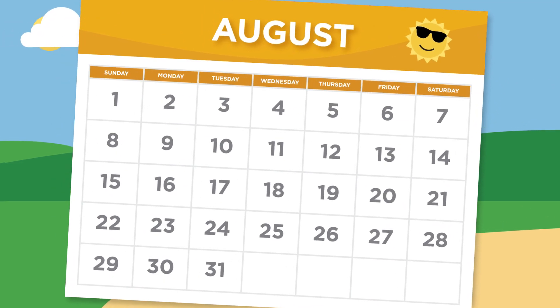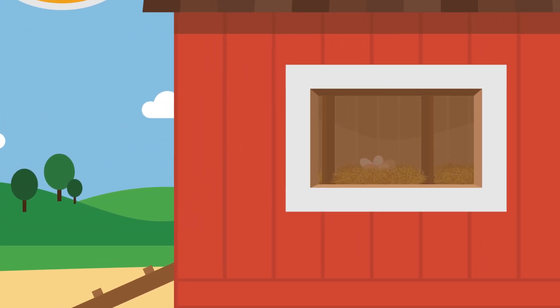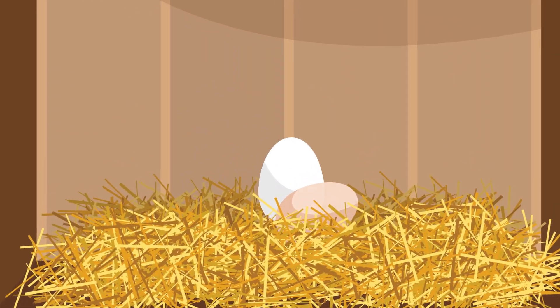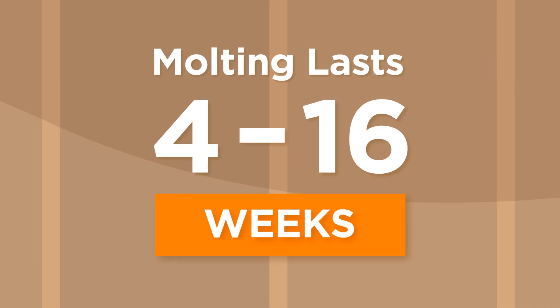Molt occurs annually between August and December as summer transitions to fall. It sounds simple, but regrowing feathers requires extra energy. In fact, most hens will decrease or stop laying eggs entirely during molt. Chickens experience their first molt at 18 months of age, and the process can last from 4 to 16 weeks.